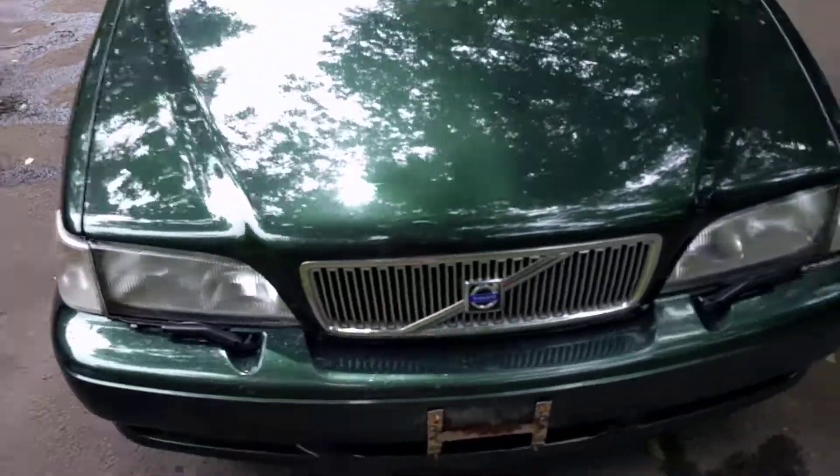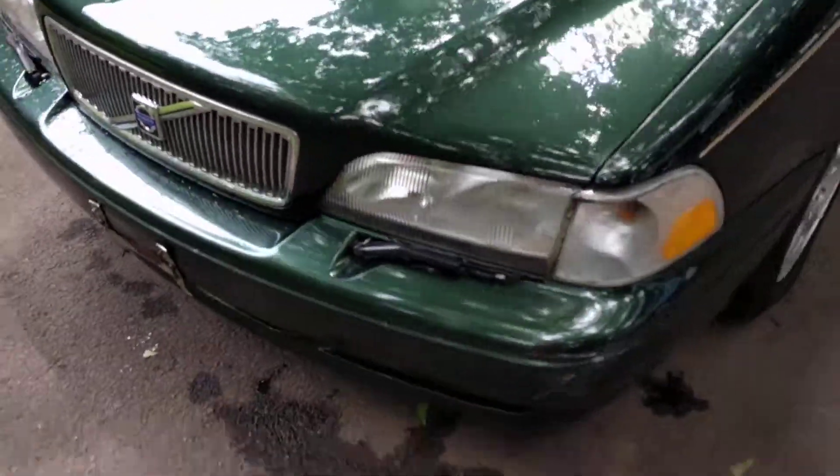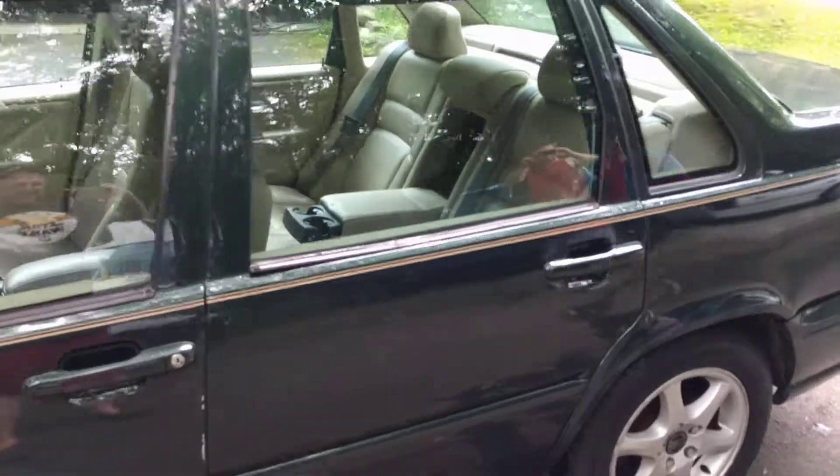The timing belt has been done on it. The paint is absolutely fantastic — no clear coat burn through. The tires are good, the wheels are great. This side's beautiful too.